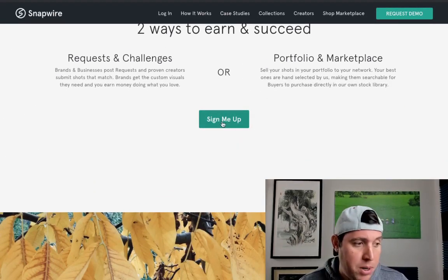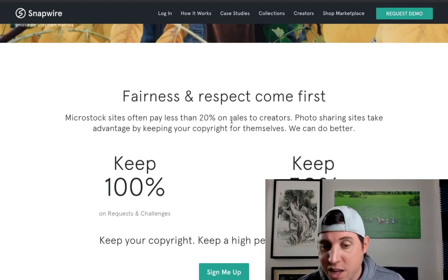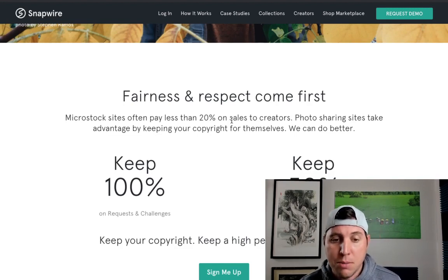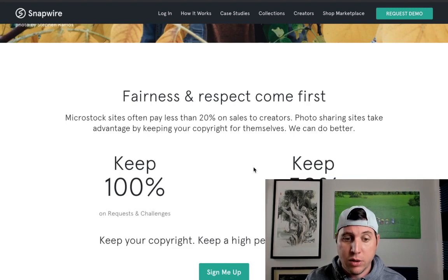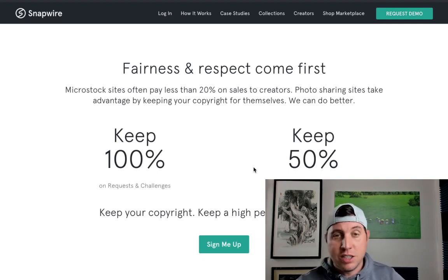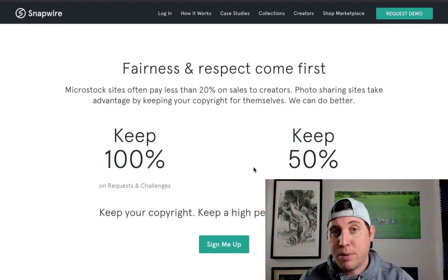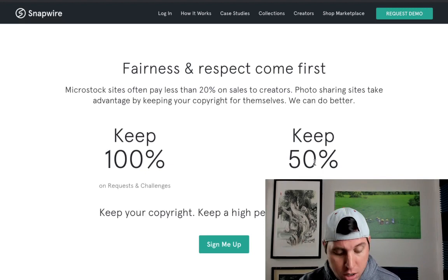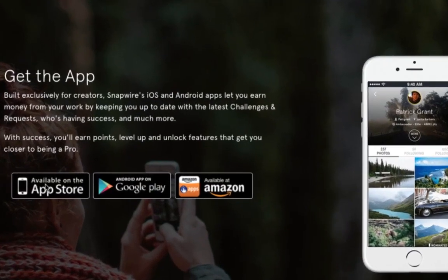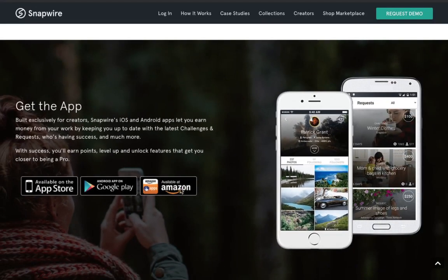You'll simply sign yourself up here, which is free to do. They're going to pay you either through PayPal or Stripe depending on where you are and which one you want to use. You're going to be able to make 50% of what they sell, but you do get to keep 100% of the copyright, which is very important — you don't lose the copyright of your photo, you can still continue using it. You can also download this app, available on the App Store, Google Play, and even the Amazon app store, and it's exclusively for creators like you.